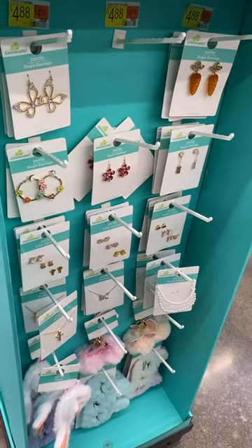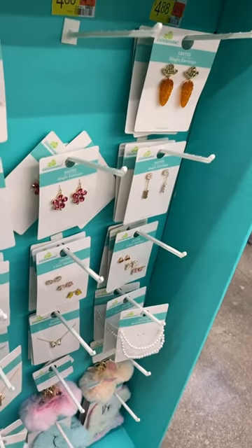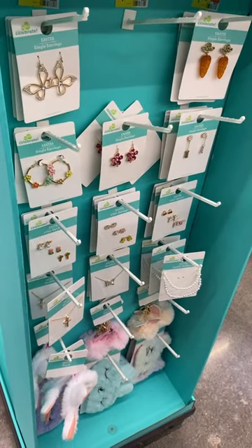On this side they have Easter jewelry — earrings, including ones with carrots which are cute, and they have pearls, and a bunny face eye mask. If you like these kinds of videos, go ahead and stay tuned for more!